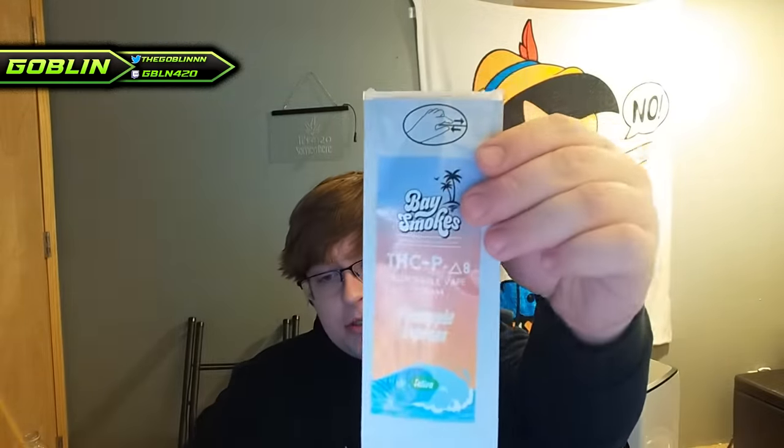We've got a cart here but we're actually going to be hitting their disposable — this is Pineapple Express. I haven't even taken the little protector out yet. We're going to take a couple rips, talk about my initial feeling, and then come back a few hours later and discuss how my afternoon went. I'm going to take some rips, chill out, play some games, and we'll see how I feel. Allegedly this is supposed to be 10 times stronger than normal THC — let's see how that stacks up.